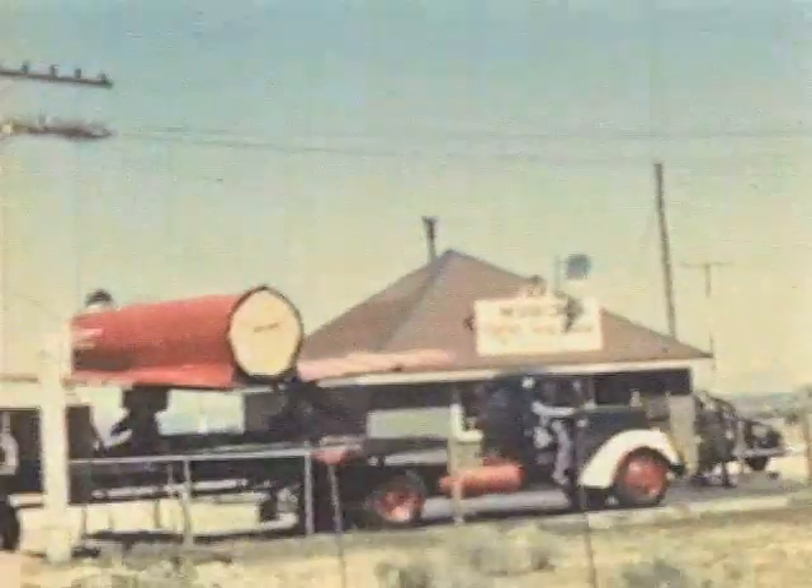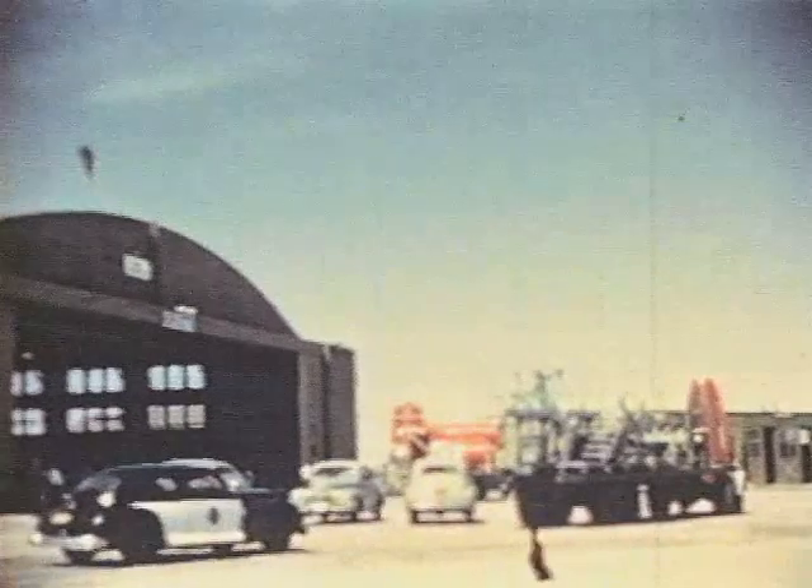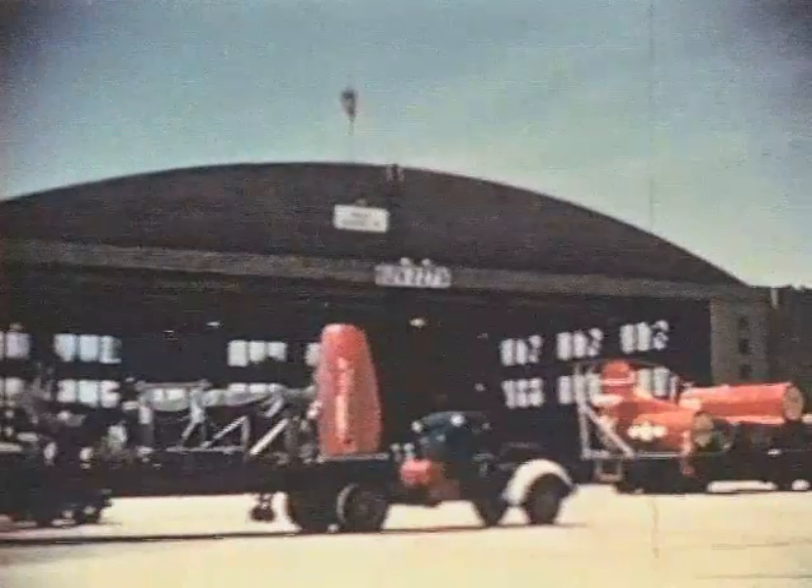At this famous historic AAF test center, where many secret air tests have been made, the components of the Sky Street are unloaded for reassembly for the first trial and actual flight.